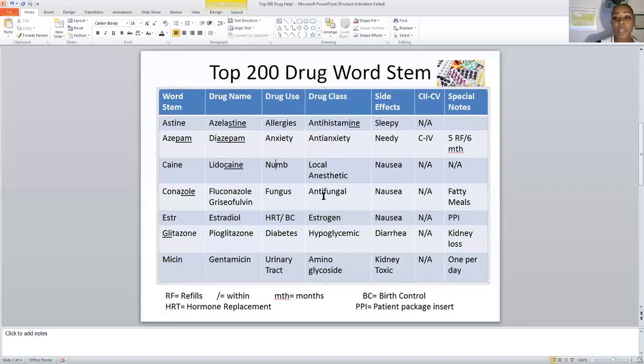The next drug class is antifungal, and the word stem is CONAZOLE. Fluconazole is a common antifungal drug — everyone knows what fluconazole is. It is used to treat yeast infections; the brand name is Diflucan. The side effect of this drug is nausea, and there is no controlled substance classification for this medication.